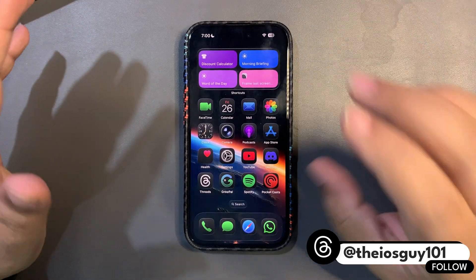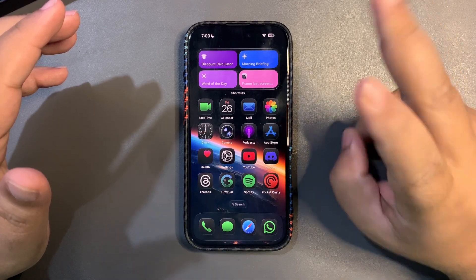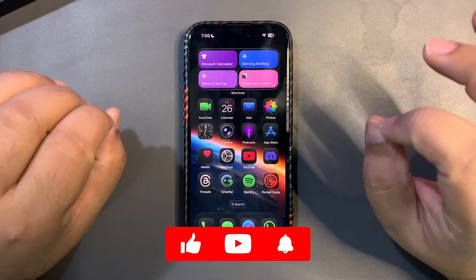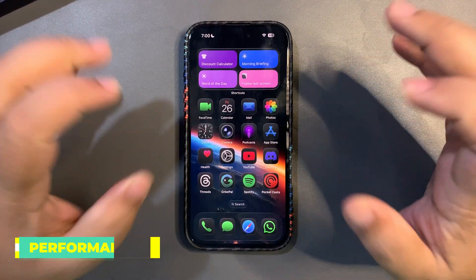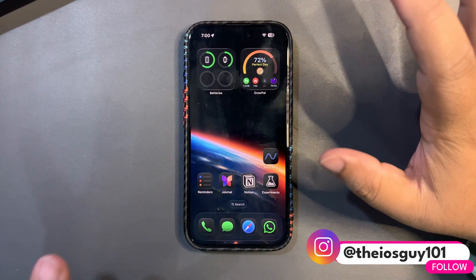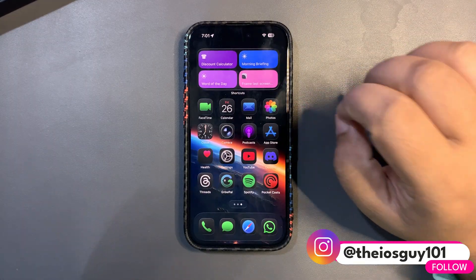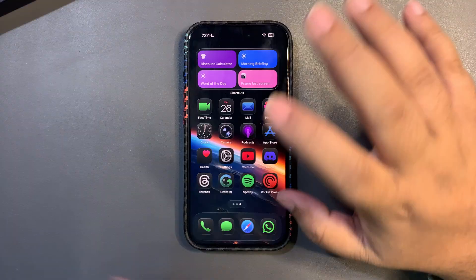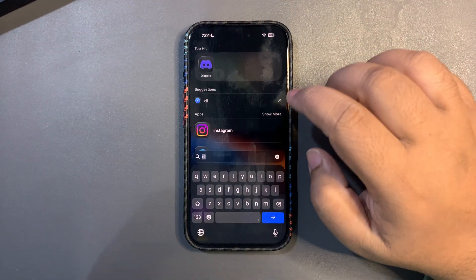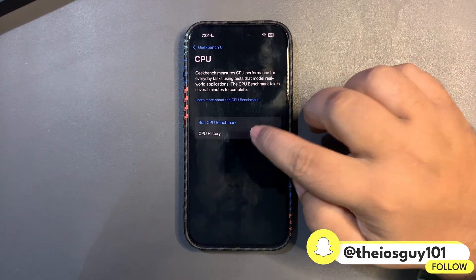I tested 26.3 beta one for three days. In this video I'm going to talk about the performance, battery life, and GeekBench scores. Without further delay, let's get into it. So far performance is really smooth — if you watched my 24-hour review video, I mentioned facing a couple of lags, but after that I didn't face any such things. Performance is really good.